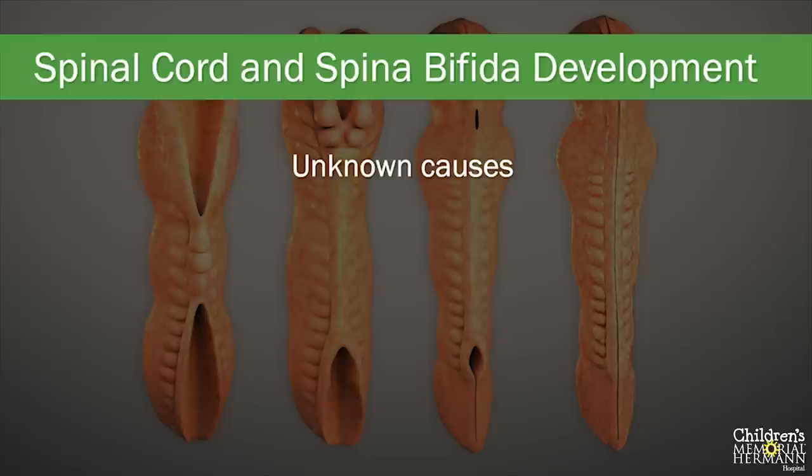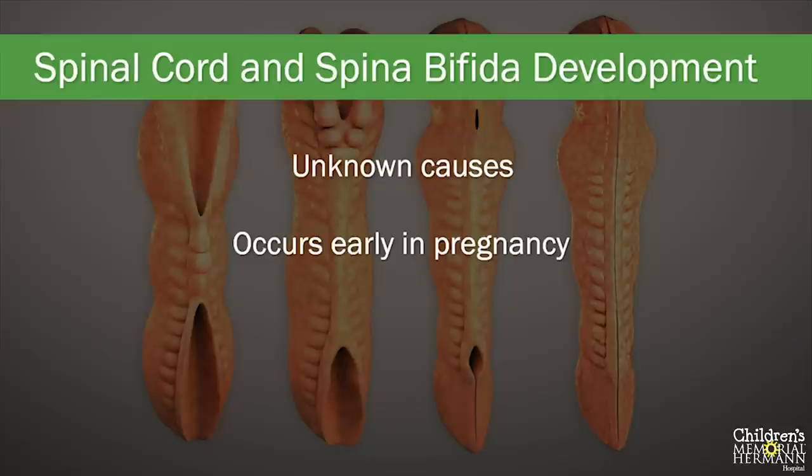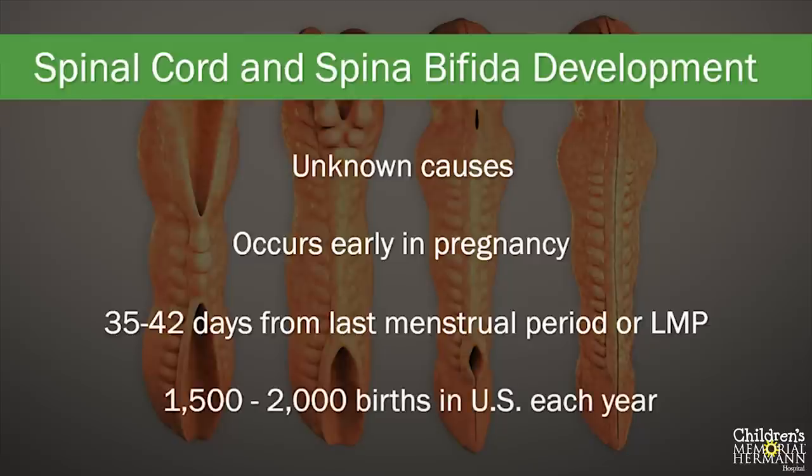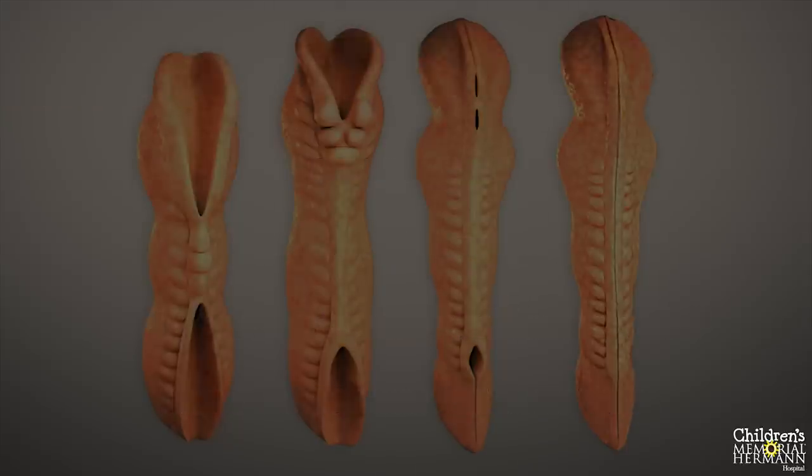We do know that spina bifida occurs early in pregnancy during the development of the spinal cord, typically about 35 to 42 days since your last menstrual period, or LMP. This rare condition is reported to occur in one out of every 1,500 to 2,000 births in the United States every year.